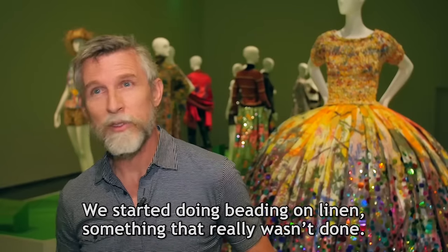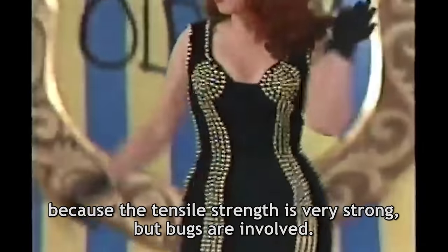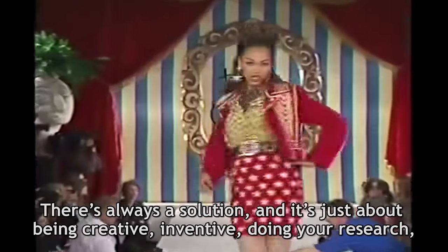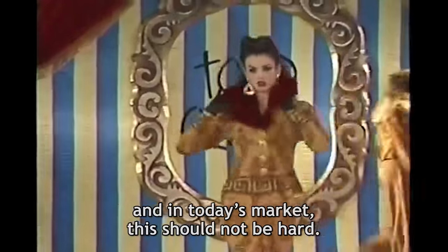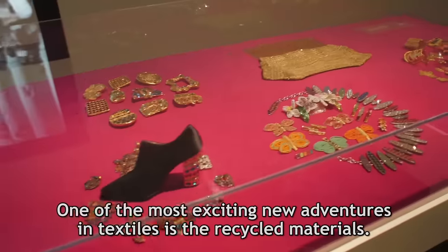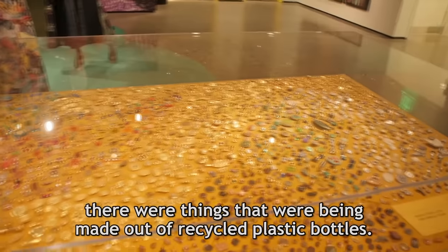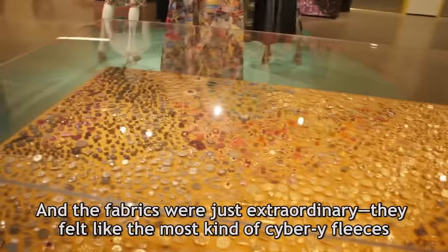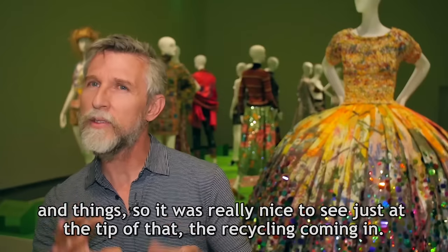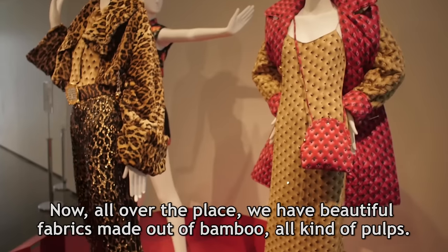We started doing beading on linen, something that really wasn't done. Linen is a very strong fiber — the reason you bead on silk is because of its tensile strength, but bugs are involved, whereas linen is one of our strongest, most wicking fibers. There's always a solution; it's just about being creative, inventive, and doing your research. One of the most exciting new adventures in textiles is recycled materials. At the end of the 90s when I stopped designing, things were being made out of recycled plastic bottles and the fabrics were extraordinary — they felt like the most cybery fleeces. Now all over the place we have beautiful fabrics made out of bamboo and all kinds of pulps.